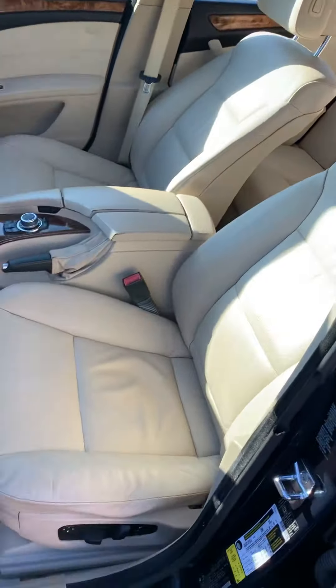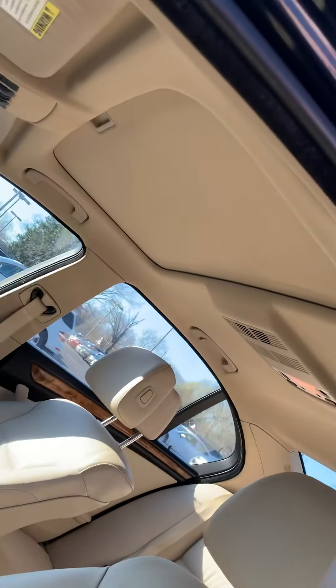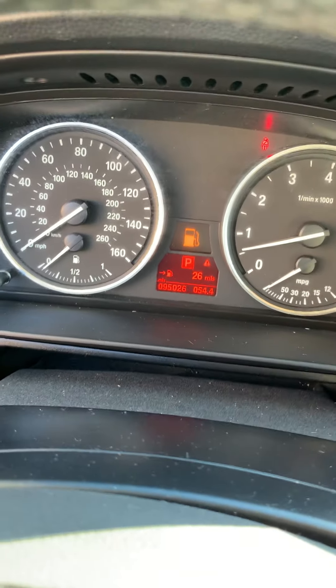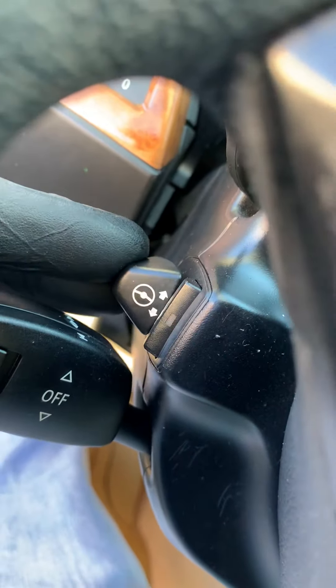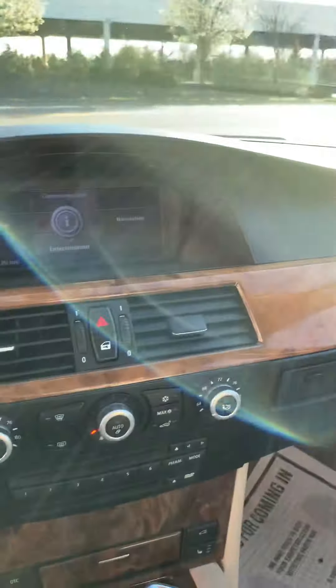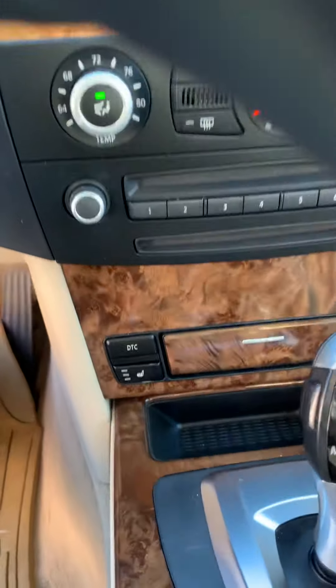Let's take a look at the interior. The vehicle is equipped with a sunroof. Actual mileage is 95,026. It has a telescopic steering wheel and is equipped with navigation and heated seats.